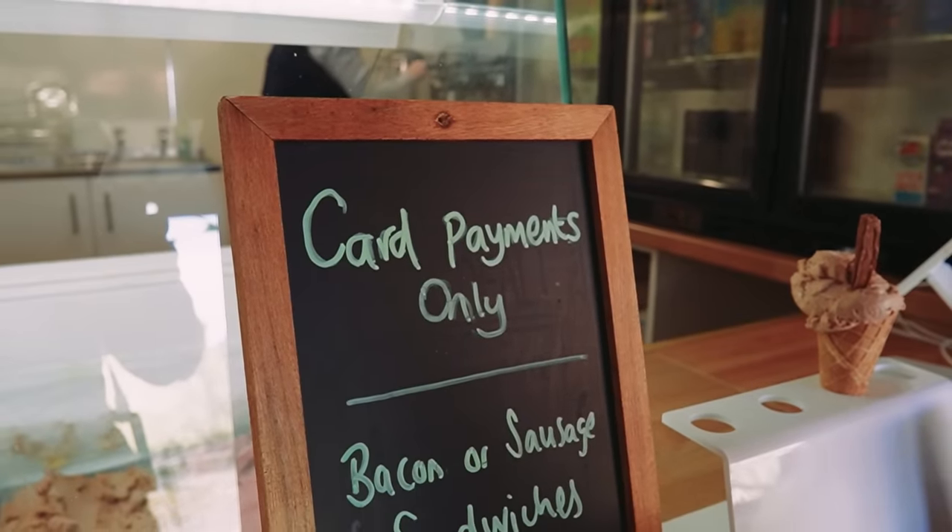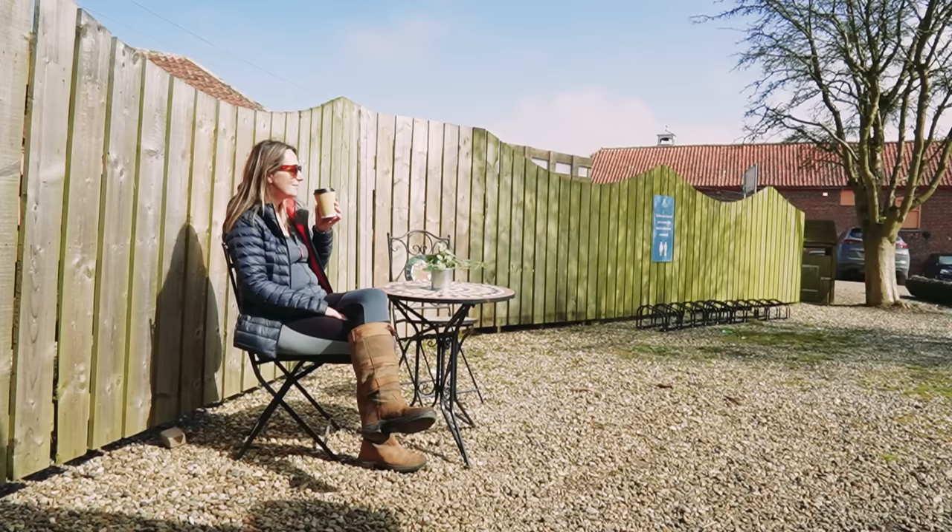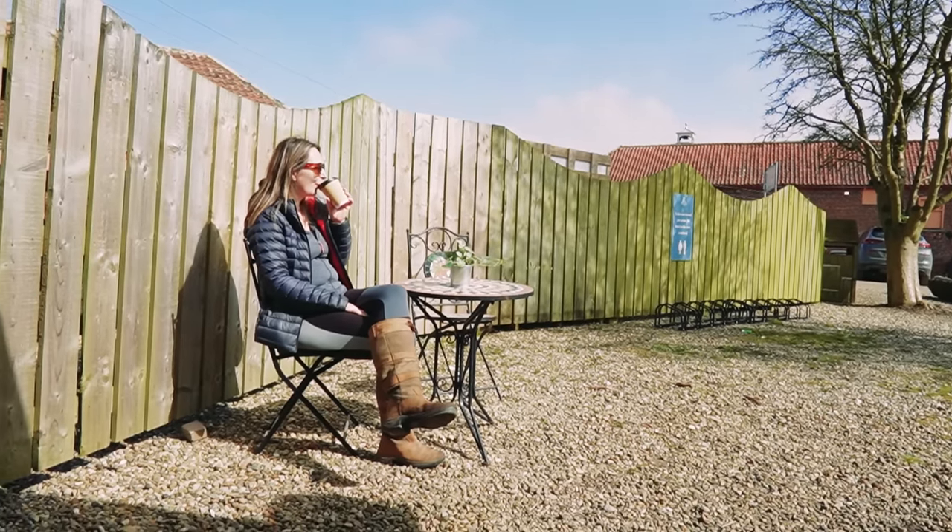Because Michelle was paying I said yes to a coffee. Card payments only here though — I couldn't tell you how much it was, I'm not interested because I didn't pay. We're going to head back to the van now with our coffees and head up further along the coast.